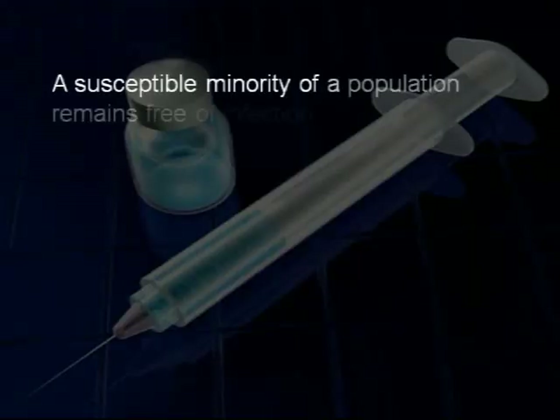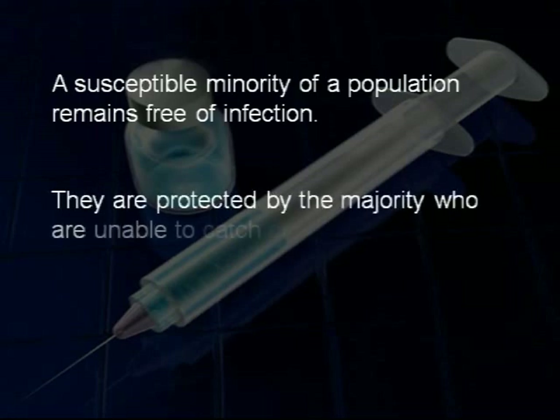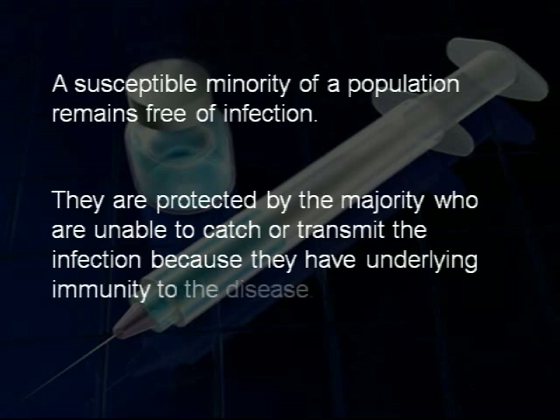In simple terms, herd immunity describes a situation where people who are immune to a particular disease can act as an effective barrier against the infection of a susceptible, smaller proportion of the population. This minority, which is vulnerable because it has never had the disease or been vaccinated against it, can remain successfully protected from the risk of infection. These susceptible individuals are safely hidden within the herd.